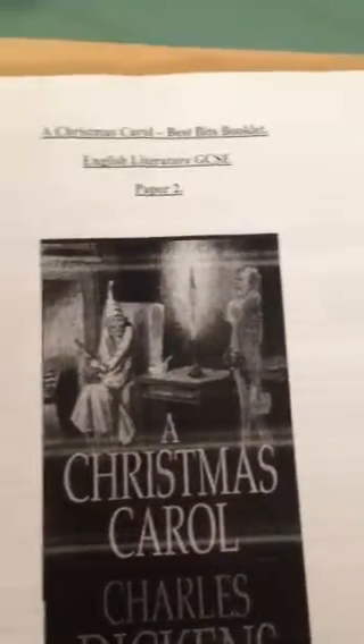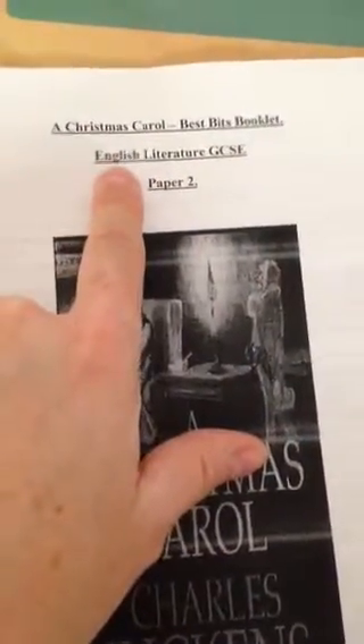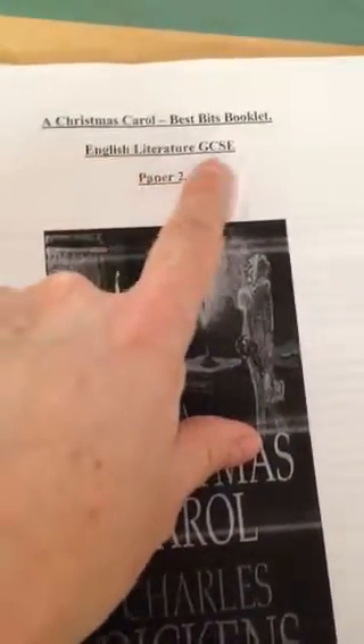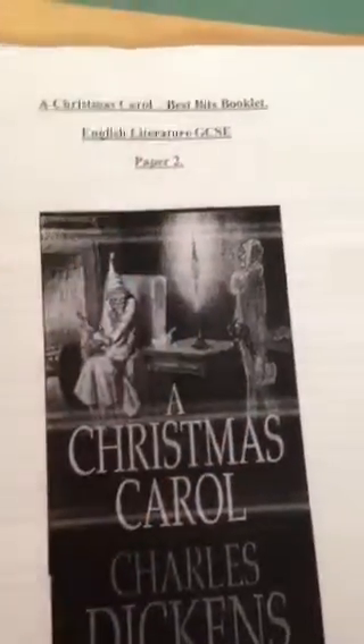Welcome to Calmond Education. In this series of videos we are going to be reading A Christmas Carol, The Best Bits booklet in preparation for your English Literature GCSE paper 2.